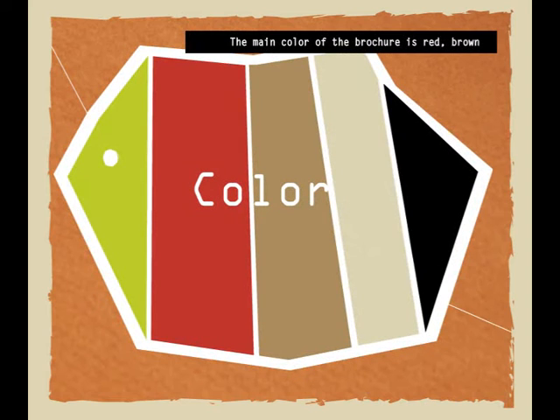The main colors of the brochure are red, brown, and green. The red and green colors represent the Woodpecker species' common colors, while brown represents the wood.